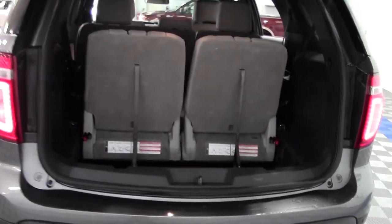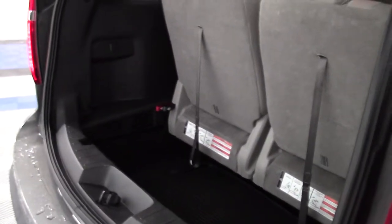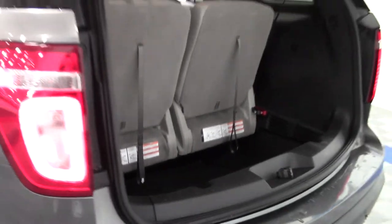Let's open this up. Not a whole lot of space right now, but that's because the third row is up. With just a couple pulleys you can put that down, and then you'll have plenty of space.